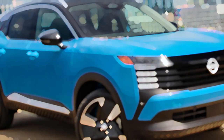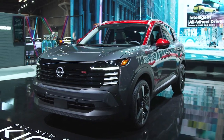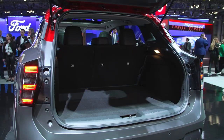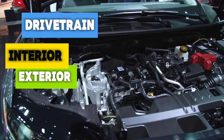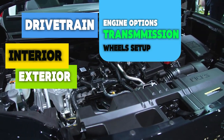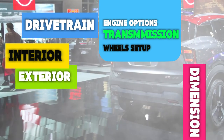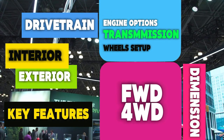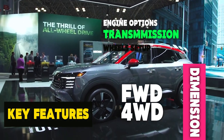From the idea to the concept to the final product, lots of changes occur until the production-ready version is arrived at. Today we bring you all there is to know about the next generation Nissan Kicks, including design exterior and interior changes, drivetrain updates encompassing engine options, transmission updates and wheel setup. We'll also tackle dimensional changes in the front-wheel drive and all-wheel drive variants, and the key features expected on the 2025 Nissan Kicks, which is entirely different from the outgoing generation.